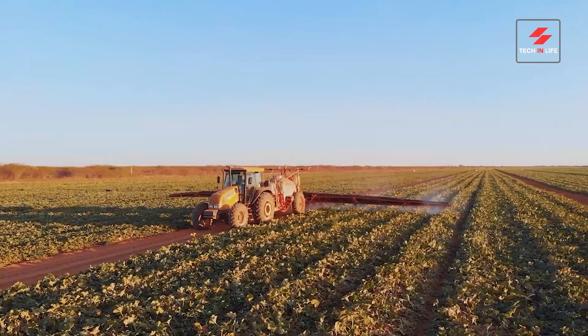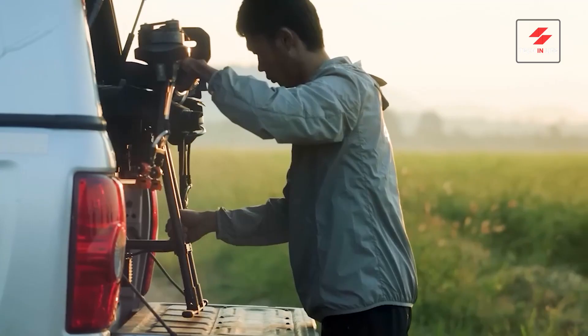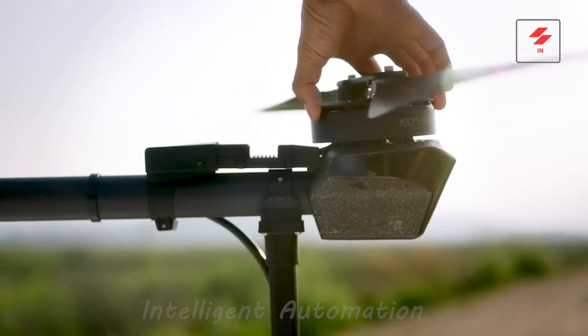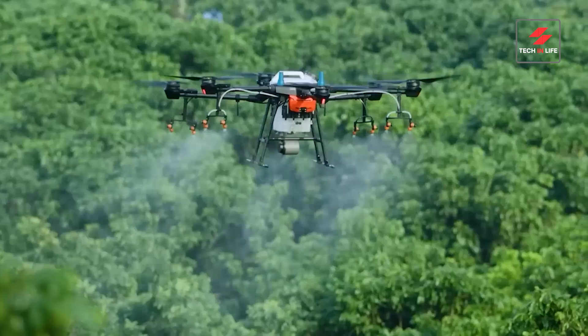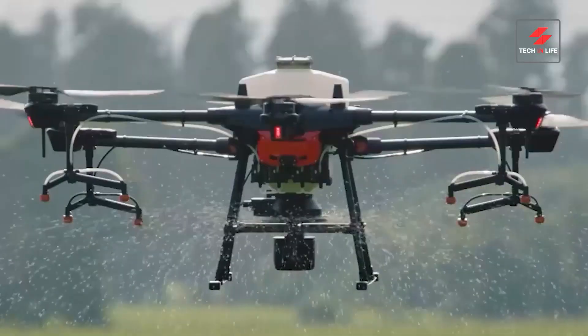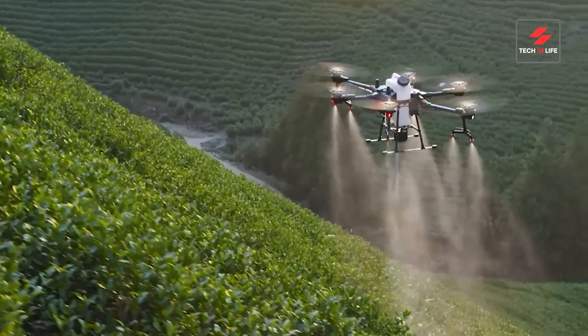Tired of slow manual spraying? Meet the DJI Agras, the future of agriculture. This intelligent drone automates spraying, saving you time and effort. Cover more ground, faster — Agras tackles acres in minutes, boosting your productivity. Powerful tank, accurate spraying, reduced drift. Work smarter, not harder. The DJI Agras, revolutionizing agriculture.